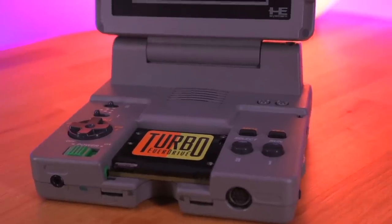Hey everyone, how's it going? My name is Tito and welcome to another episode of Retro Renew. Today we'll be taking a close look at what I think is one of the more obscure console variations in my collection: the PC Engine LT.